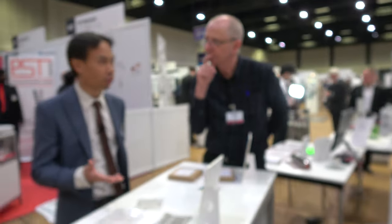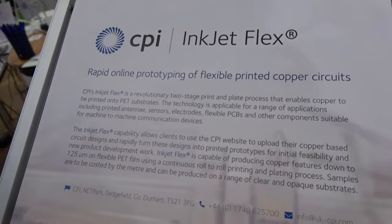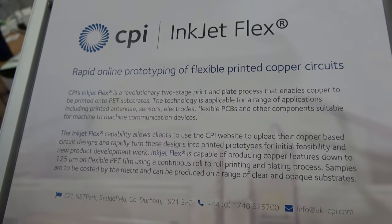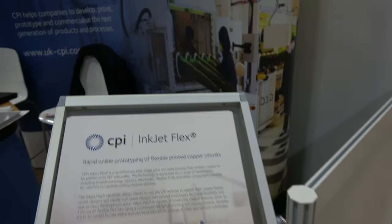And why is it interesting to use printing in this case? The overall aim is to try to get costs down and fabricate these things in a way that makes them very easy to integrate into other devices.